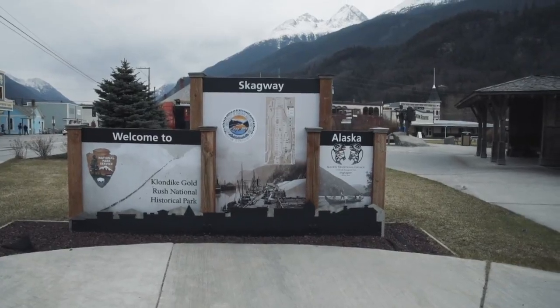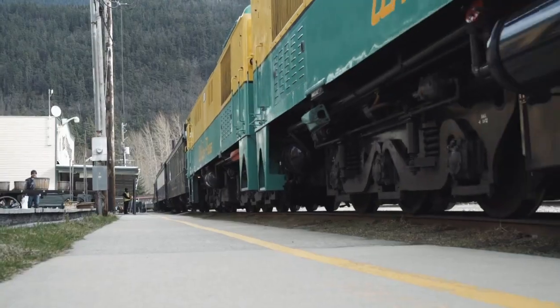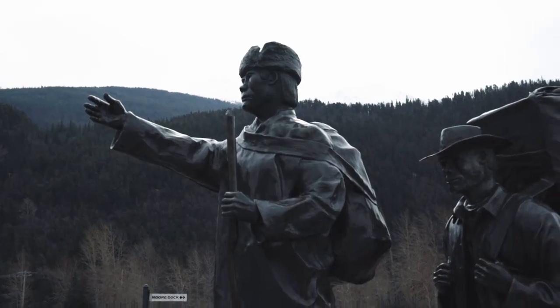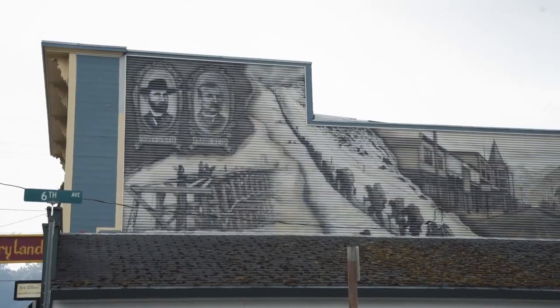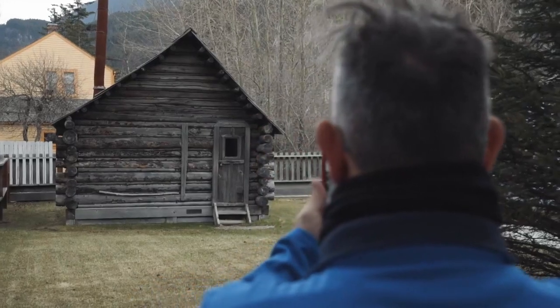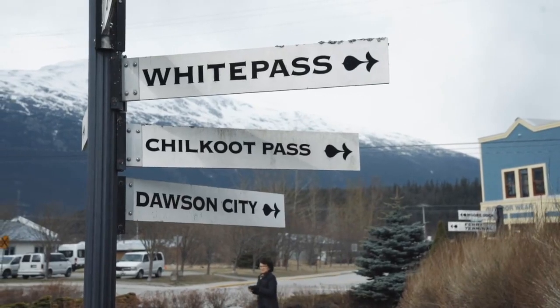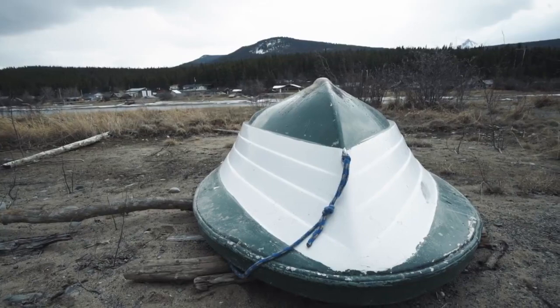Our quest for sourdough takes us up north to Skagway, Alaska. This is the place where the majority of stampeders arrived by boat from Seattle. On arrival, they still had a trip of roughly 700 kilometers to get to the gold mines, overland and up rivers.